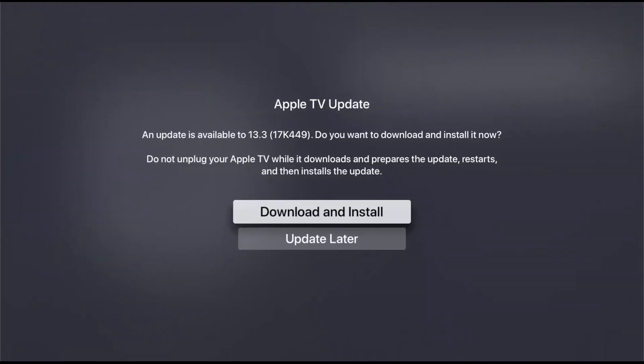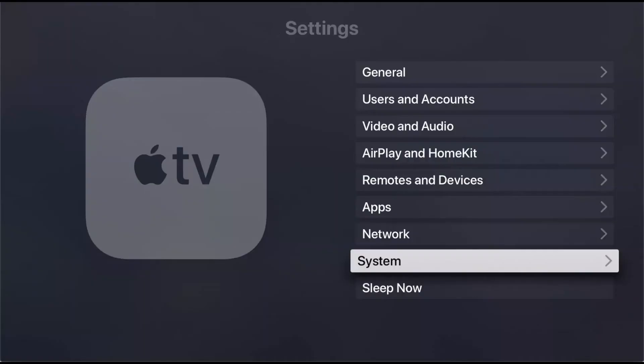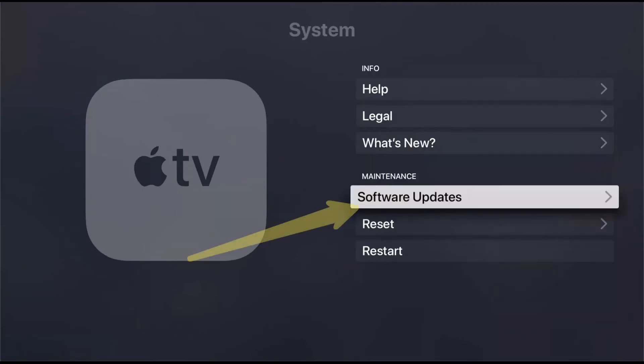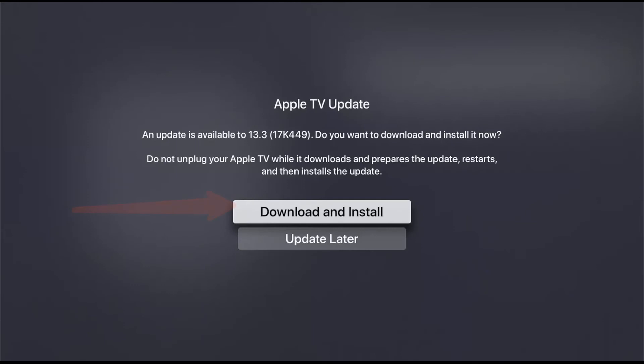Method 6: Update your Apple TV. Access the settings of your Apple TV and navigate to the System tab. Now, click on Software Updates and select Update Software. If there's a newer version of tvOS available, press the Download and Install button to start updating your Apple TV. Wait for your Apple TV to finish updating and go back to HBO Max to check if the problem is solved.